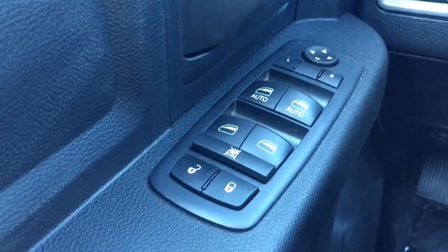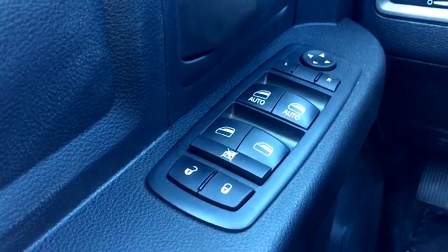Powered mirror, window, and lock controls are conveniently located on the driver door, making it easy to access those commonly used features.